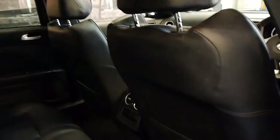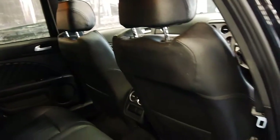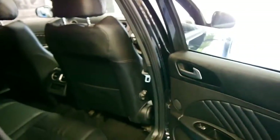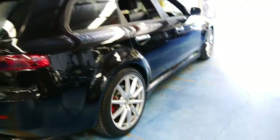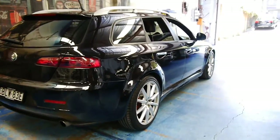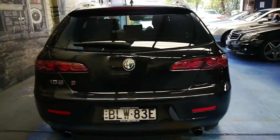The interior is very nice. The black leather is also in fantastic condition. These are easily my favourite wheels on the 159 series. It's got the turbo diesel engine which is very reliable.